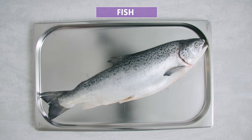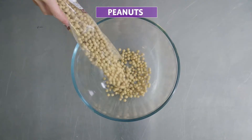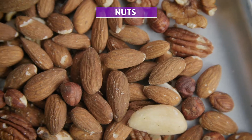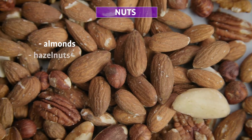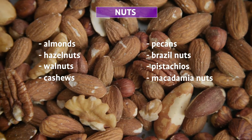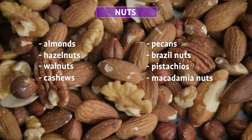fish, peanuts, soybeans, milk, nuts, specifically almonds, hazelnuts, walnuts, cashews, pecans, Brazil nuts, pistachios, and macadamia nuts. Celery,